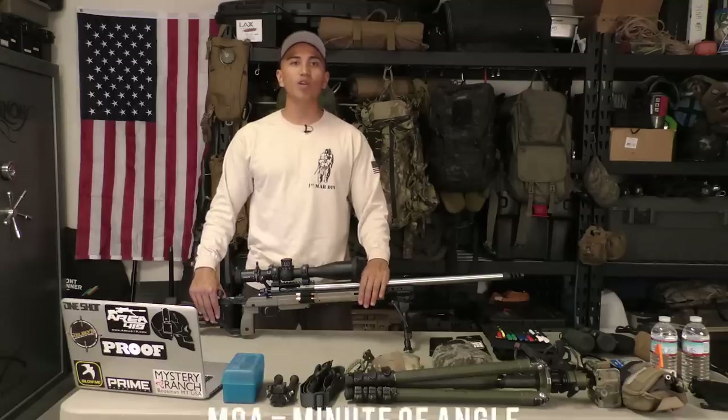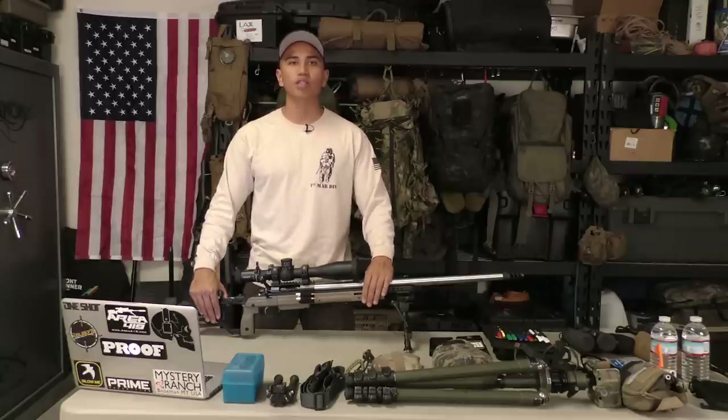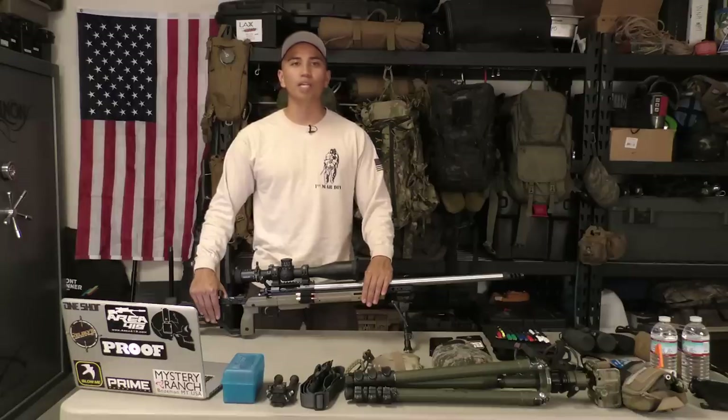For your rifle, you don't specifically have to get a 6mm Creedmoor. There are other great calibers out there. If you have a .308 or a 6.5 Creedmoor, those are great calibers as well — you can find great off-the-shelf ammo with those. The reason why a lot of competitive rifle shooters go to a 6.5 Creedmoor or a 6mm is because of the low recoil, which lets them spot their own impact.